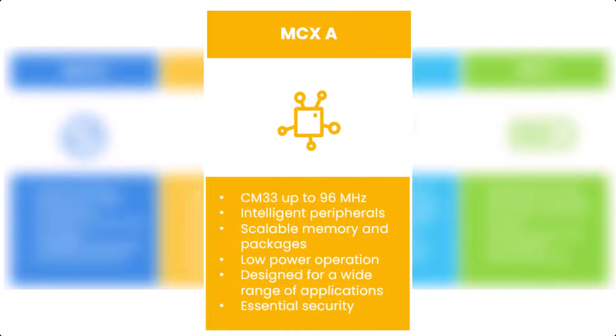The one that we are going to take a closer look at today was launched a couple of weeks ago, and that is the MCX-A. This is a general purpose microcontroller in single core, targeted for a wide range of applications.